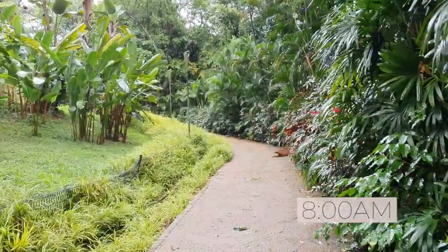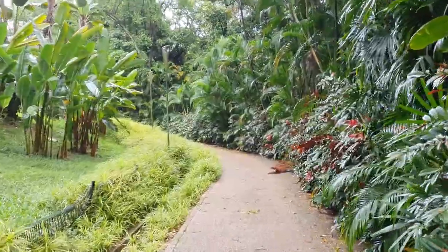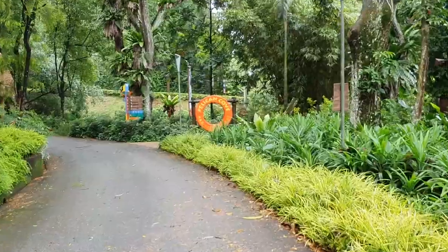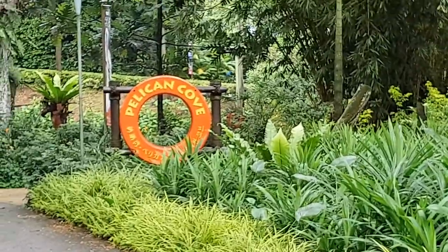It's quite a long walk but it's good exercise in the morning. We're at Pelican Cove!